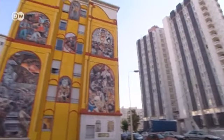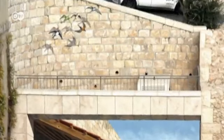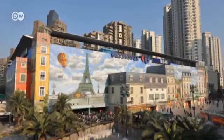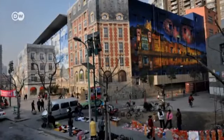Cité Création has already painted more than 470 frescoes in 12 countries, from Jerusalem to Shanghai. A 5,000-square-metre surface there is their largest mural, in Trompe-l'oeil style.